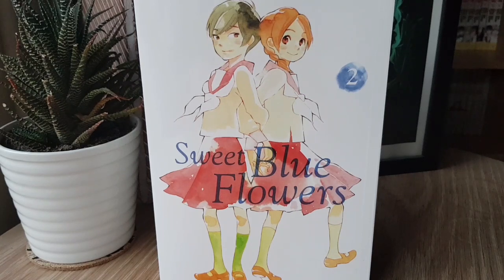It follows certain Yuri tropes closely, but it also explores the realities of lesbian relationships and LGBT relationships in general much more than a typical Yuri series does — like Shimura's other work, Wandering Sun. So definitely recommend it if that's the sort of thing you're into as well. Fantastic, fantastic book.